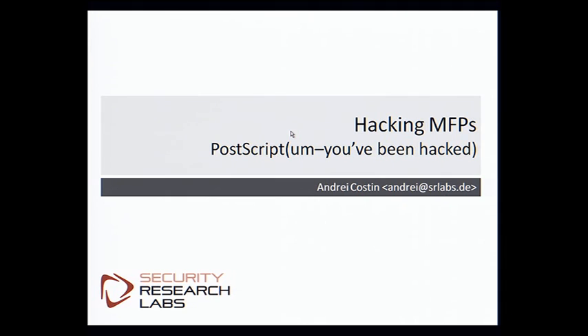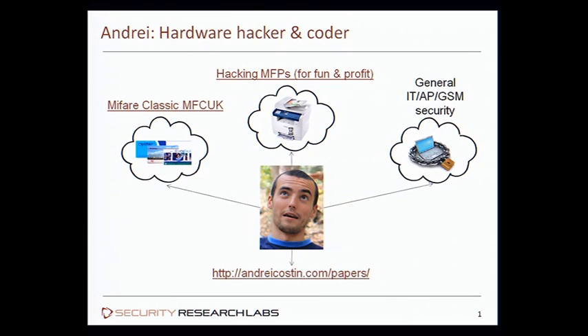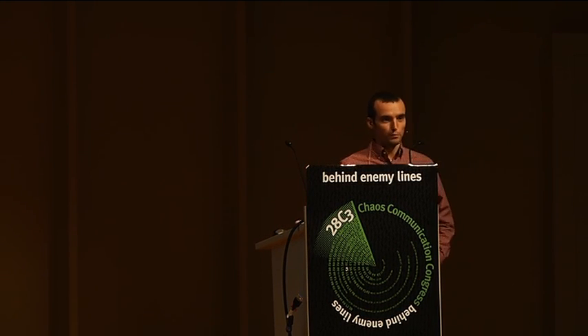Welcome to Hacking MFPs, PostScript and Moving Hacked talk. A few words about myself — some of you might know me as MFAC author or from previous Hacking MFPs presentations. And I would like to, just as a warm-up, ask the audience which vendor you think we'll be covering.